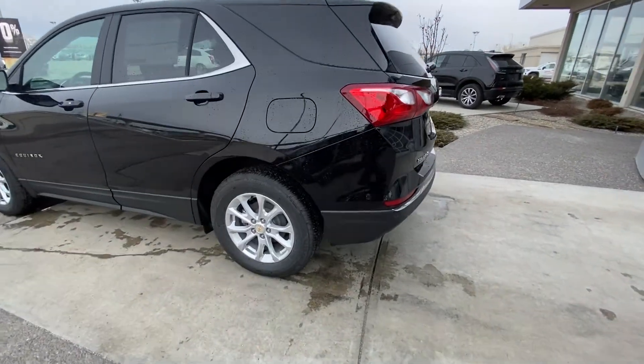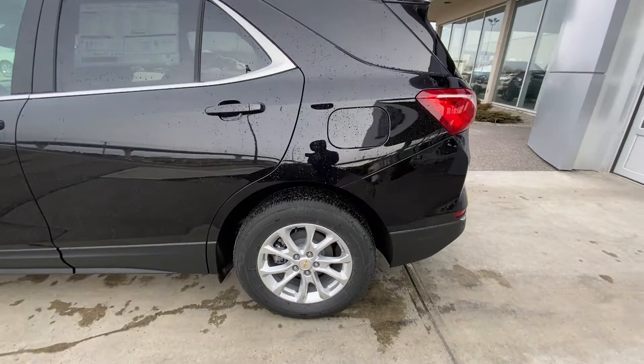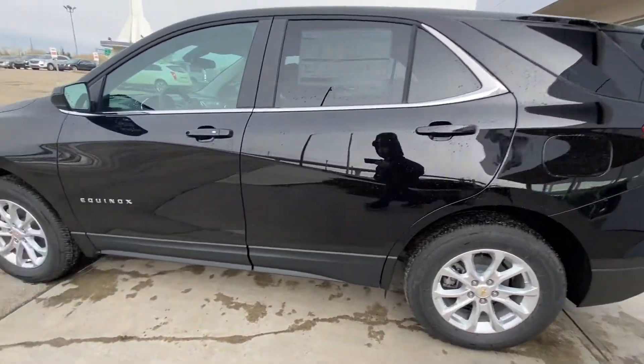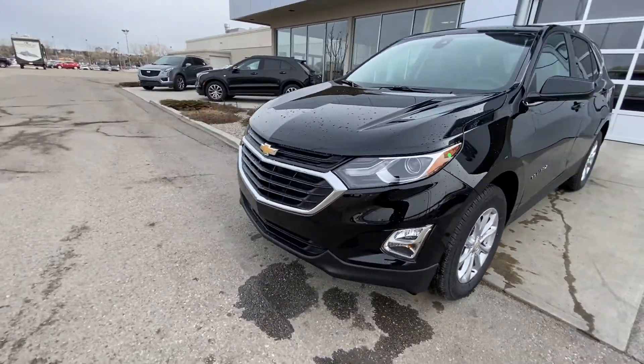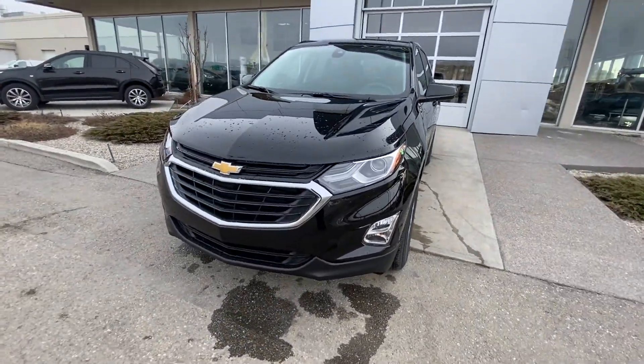Taking a quick look at the exterior of the Equinox, we have the 17-inch wheel and tire package with Bridgestone all-season tires, color-matched door handles with keyless entry on the front driver's door. Coming to the front of the Equinox, we have fog lights, a chrome grille, and LED daytime running lamps.